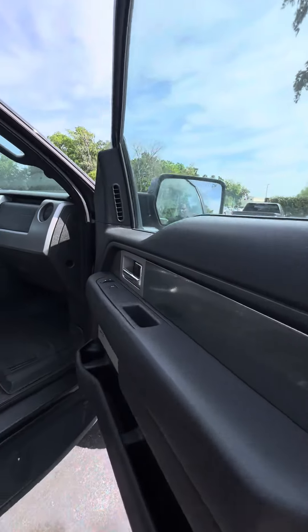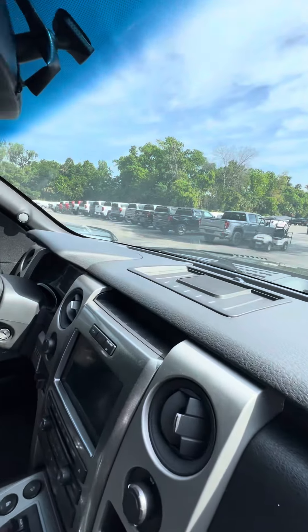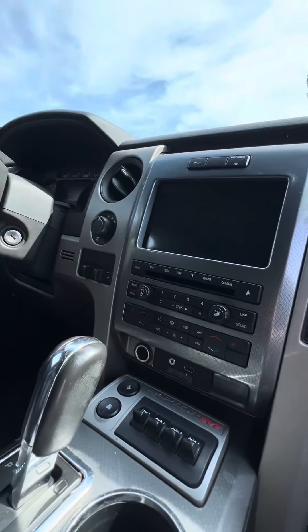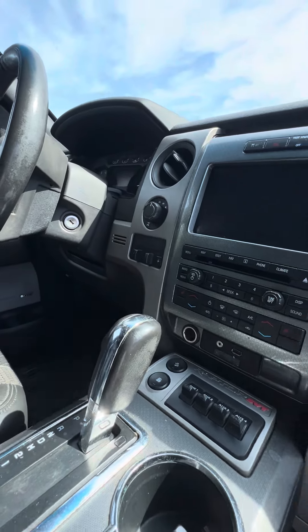Look inside this vehicle. Power windows on all four doors. WeatherTech mats running through the front two seats. No damage to the dashboard. Everything's original on this vehicle. Dual air conditioning zone, heated seats, CD player, touchscreen.